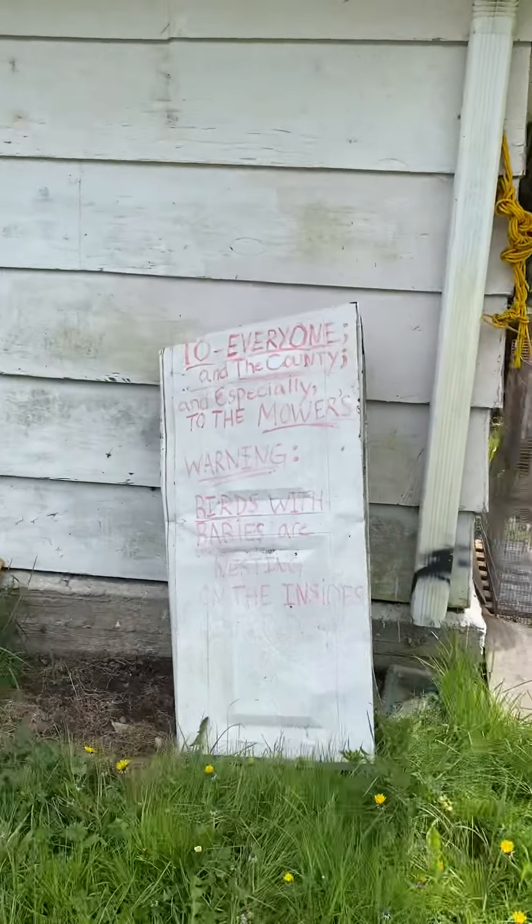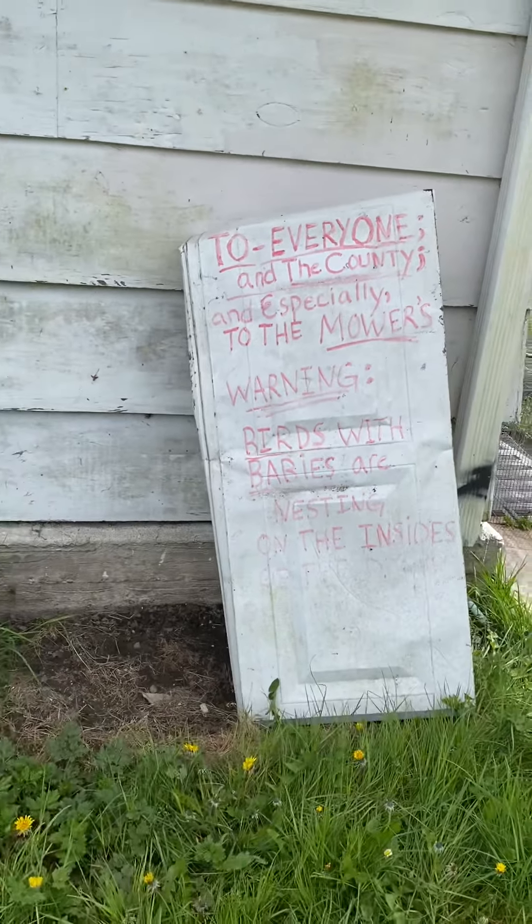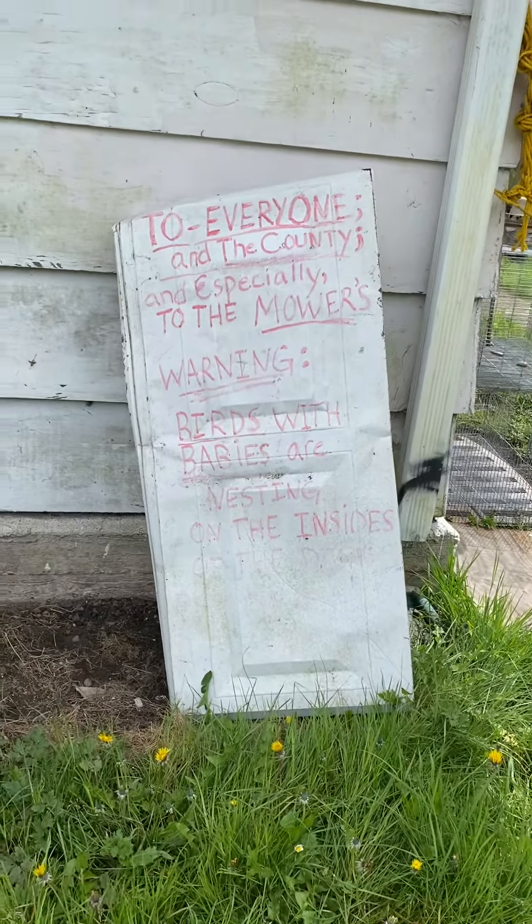I think I'm going to try to go through the front because who knows what's in this liquid. Everyone in the county, especially the mowers — warning: birds with babies are nesting in the insides of the ditches.